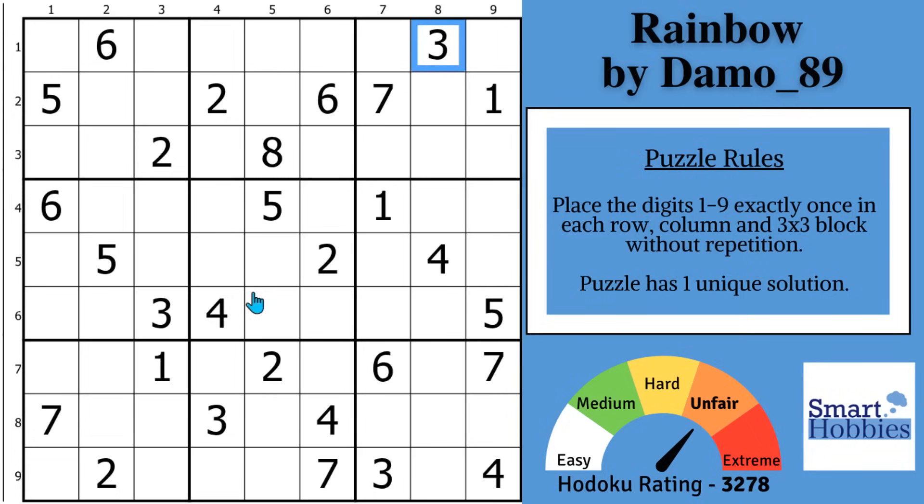Before you get to the amazing technique, you do need to see how far you can get with traditional solving. If you look at the 2s, you'll see with these 2s in columns 2 and 3, and this 2, you can actually solve for 2 easily here in block 4.